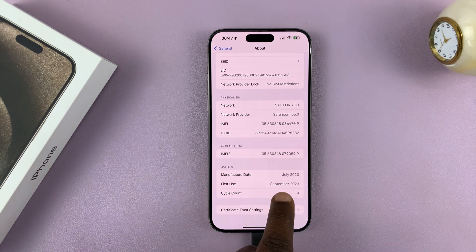First use for this battery was September 2023. That confirms for me that this iPhone is completely new.